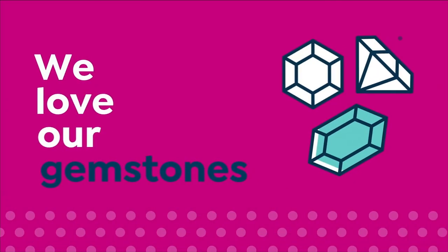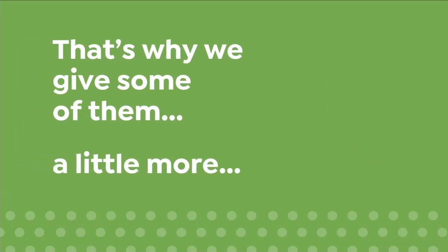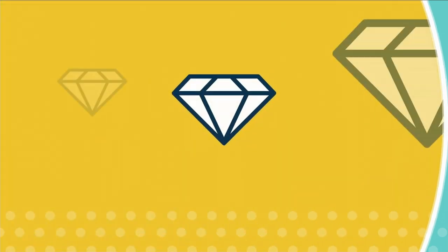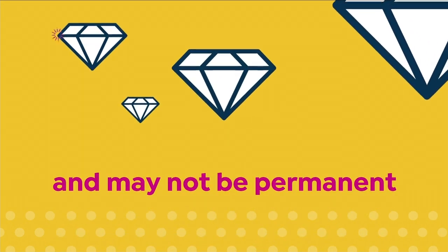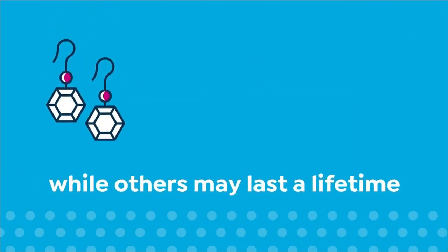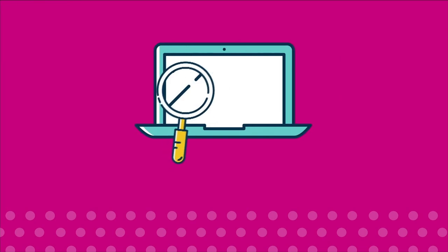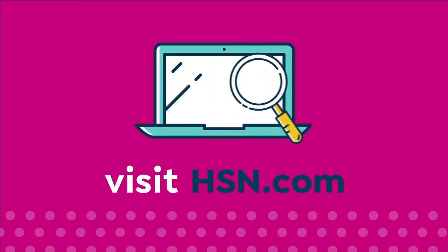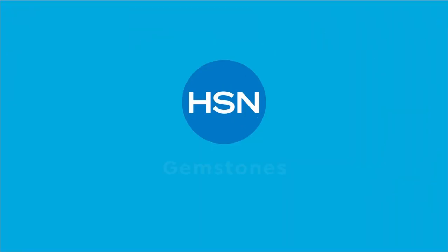We love our gemstones to be beautiful, colorful, and durable — that's why we give some of them a little more love. Enhancements may require special care and may not be permanent, while others may last a lifetime. For more information, visit hsn.com and search gemstone care to see our gemstone enhancement chart.